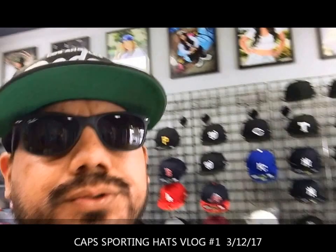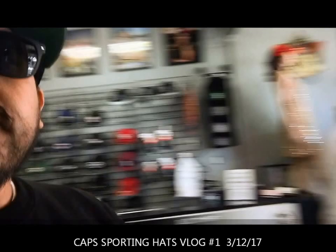Hey, what's up people! Welcome to our first official Cat's Morning Hats vlog. I want to give you guys a quick little tour of our shop. We are located at 611 North Milpa Street, Santa Barbara, California. Our shop has been officially open for about four years, going on five in September.